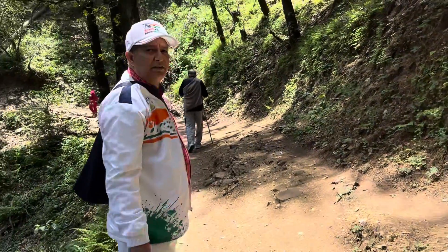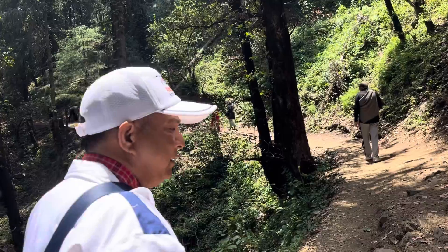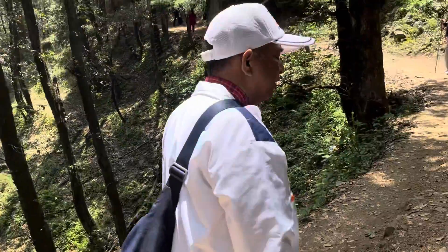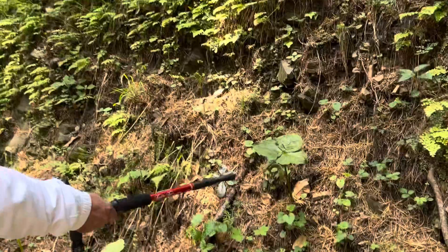It is not advised to touch the flowers and other herbs here, as they emit a particular type of essence which can cause a person to become unconscious for some time, and it becomes difficult to walk. Now you can see this flower here in a good manner.